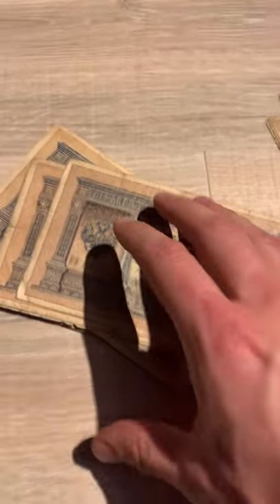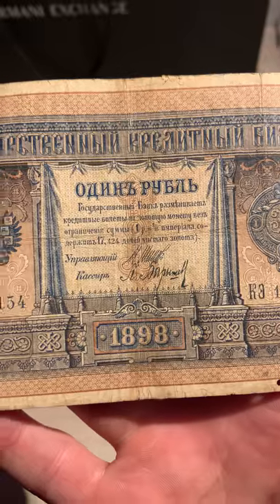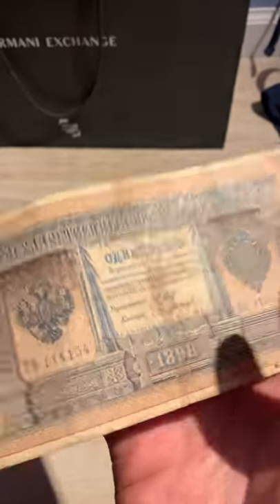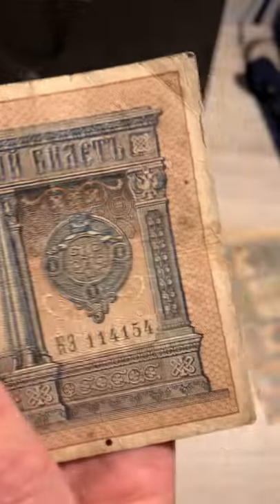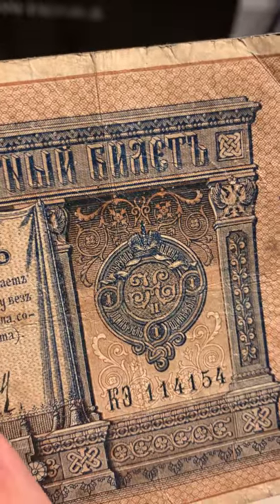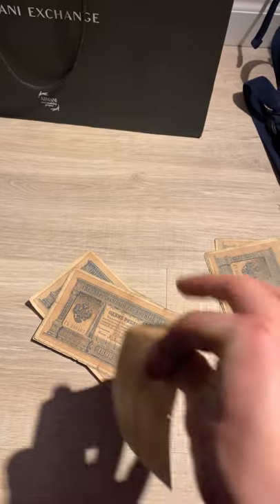Let's see what we have today. This is one ruble from 1898, from the Russian Empire. This is the crest of the Russian royal house — one ruble with the crest of Nikolai II, the last Czar of Russia.